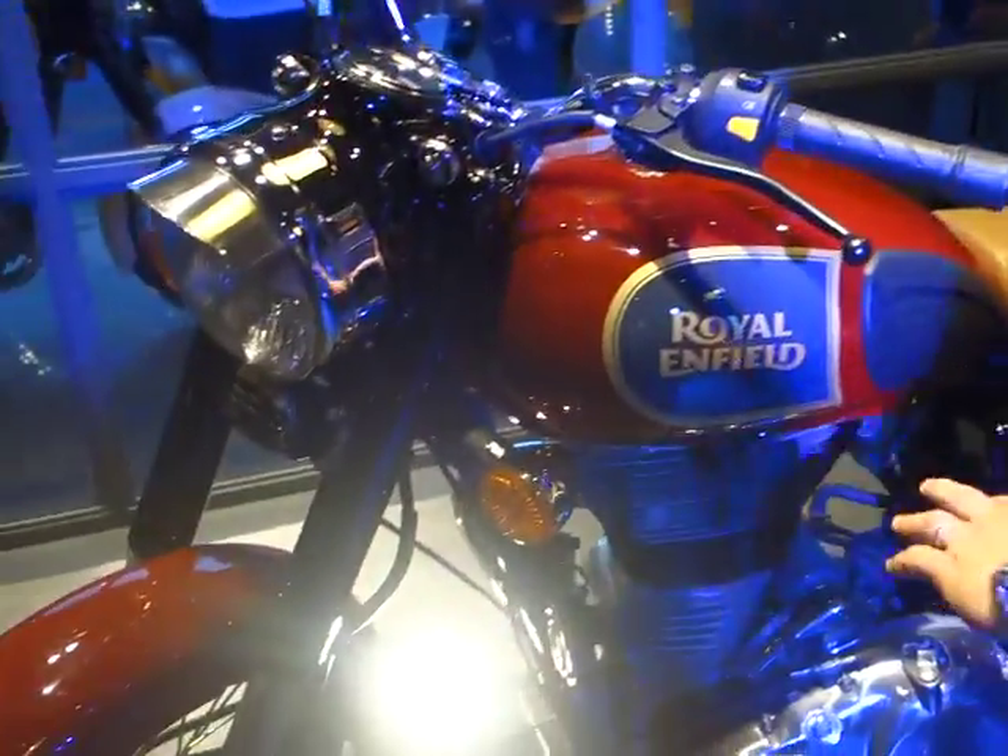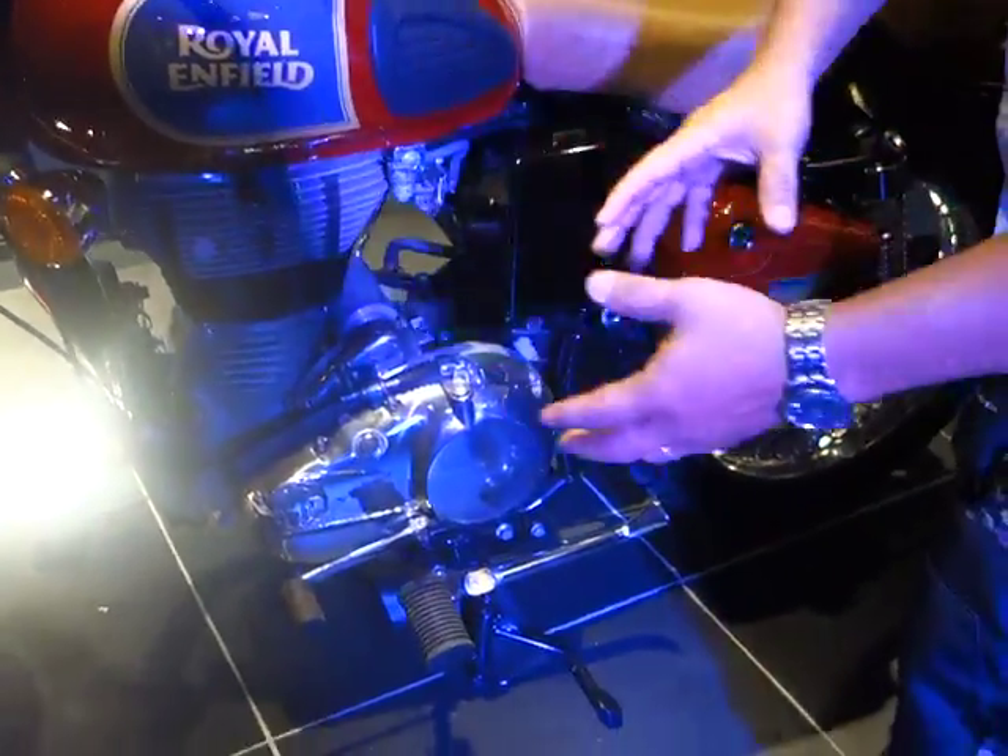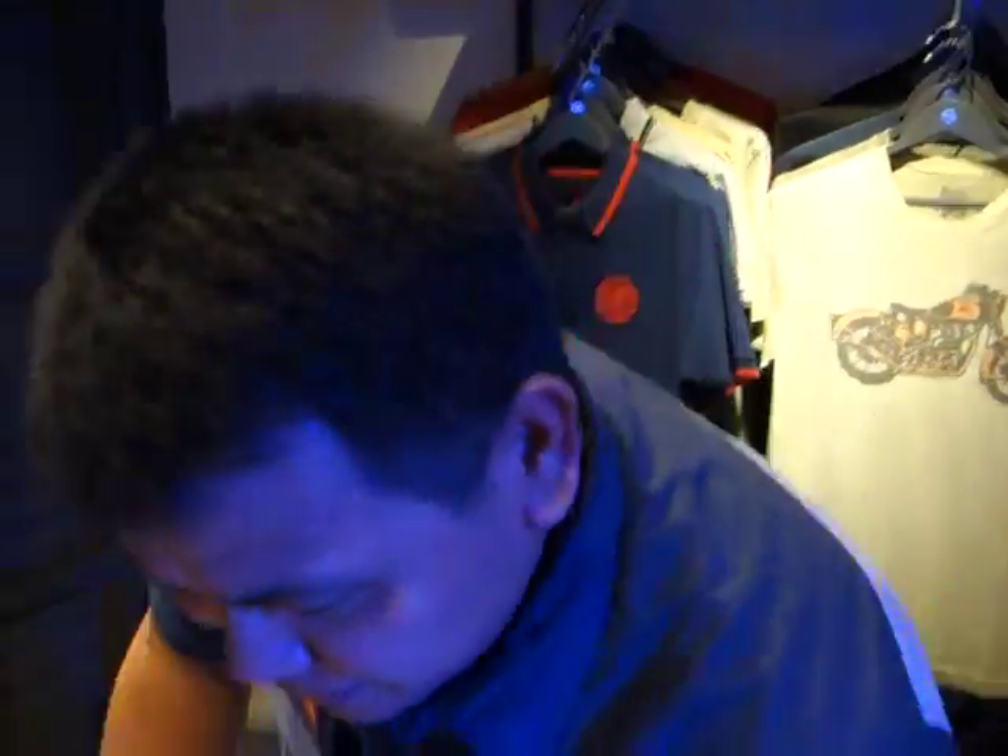The good thing about it is that all components are brand new — brand new engine, brand new design. And the good thing with this Enfield is it's very sturdy. Why? Because it uses steel construction — it's practically bulletproof, as long as you don't test that literally.